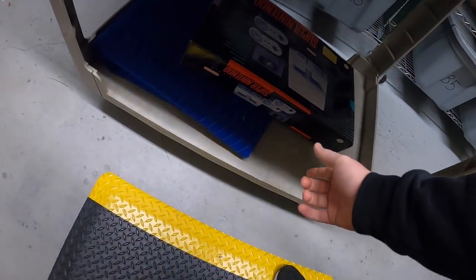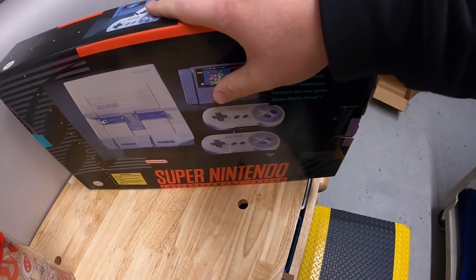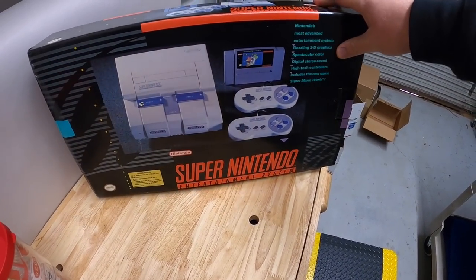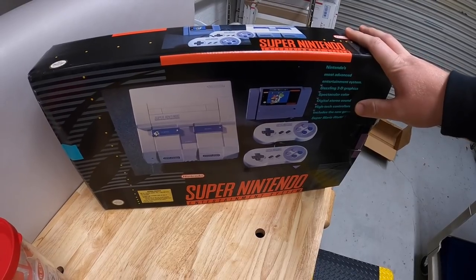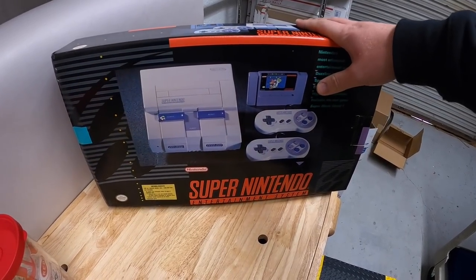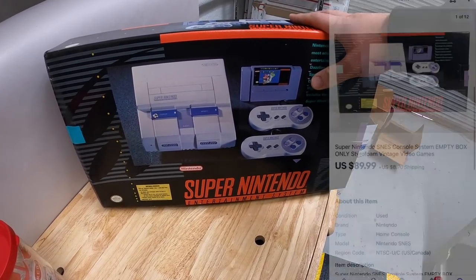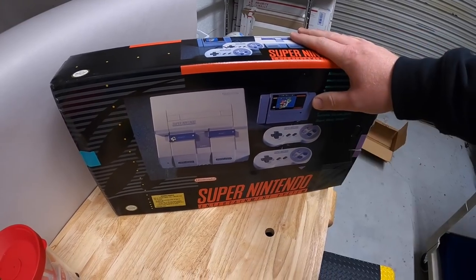Next thing is down here — this is a Super Nintendo box, it has the styrofoam but nothing else. This is part of that estate haul I made last week. When I bought it I kind of valued it around $30 or $40, but I think the value of these has gone up — maybe because we're getting closer to Christmas. This sold for $89.99 plus shipping.